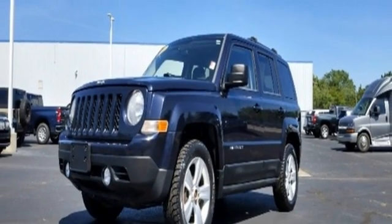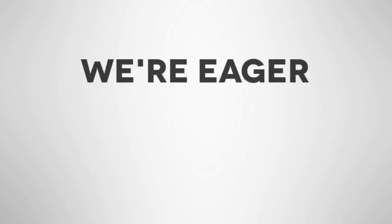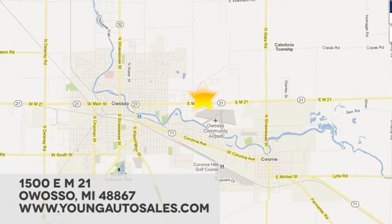The time is now. See it for yourself today. At Young Chevrolet Cadillac Buick GMC, we're eager to share our knowledge and enthusiasm. We're conveniently located at 1500 East M21 in Owasso, Michigan.